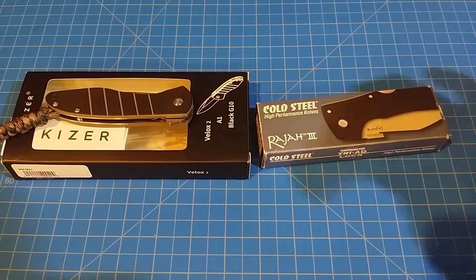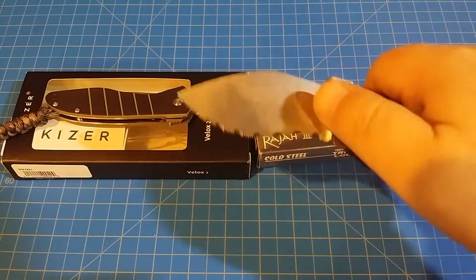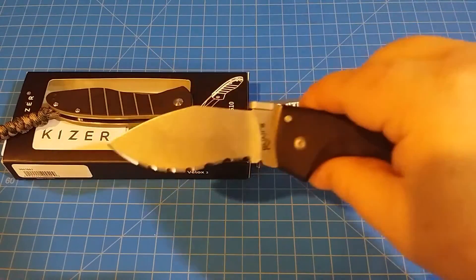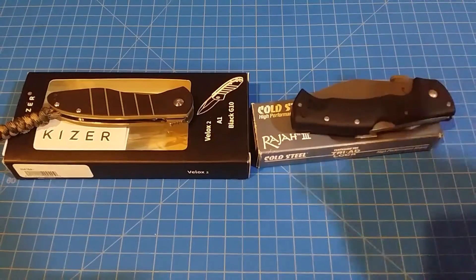Hey everybody, it's a quick 'what came to my door today' video. I got a Rajai 3 serrated — I went on a bit of a serrated kick so I saw this on eBay. I got a really good deal on it, I'll go over that later.